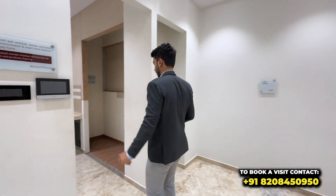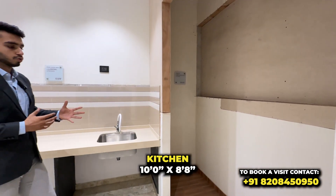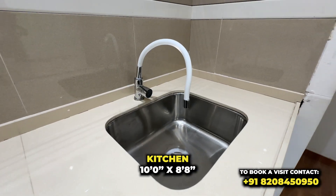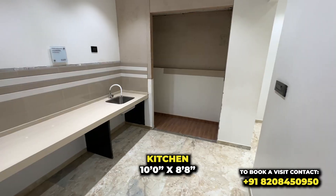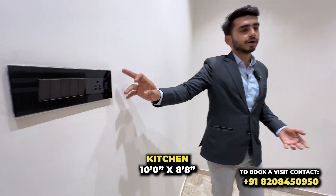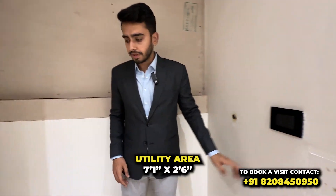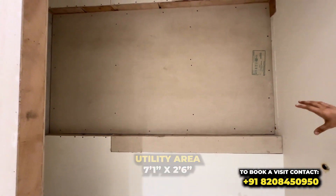Let's go to the kitchen area. This area is renovated because of the new sample flat. This is a single-platform kitchen with a single sink, and you will get hardware fittings here. The tap is adjustable. The kitchen size is 10 by 8.8. There are dedicated switches for all your appliances — one for the fridge, one for your water purifier, and one for any additional appliance. This is also the washing machine unit area — the dry balcony, where you can place a washing machine, with the front side open.